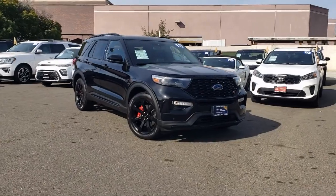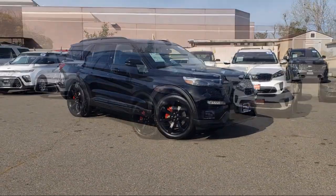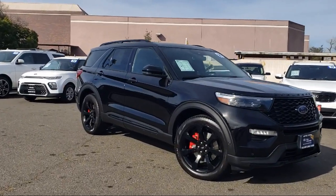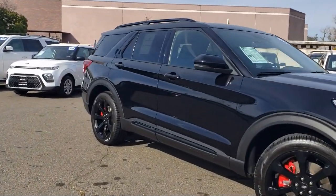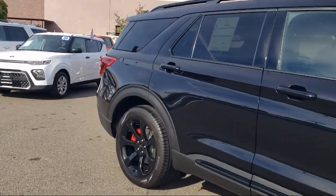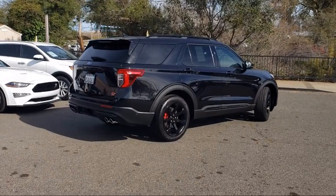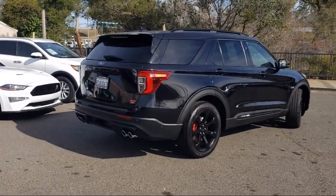It comes equipped with a Premium Technology Package, FordPass Connect, Navigation, Voice-Activated Touchscreen Navigation System, Sirius XM Satellite Radio, Auto High Beam Headlamp Control, 10.1-inch LCD Capacitive Portrait Touchscreen, and Rear View Camera.